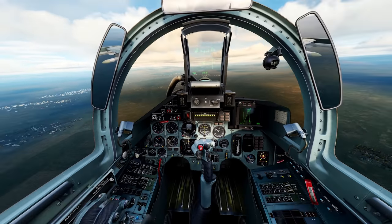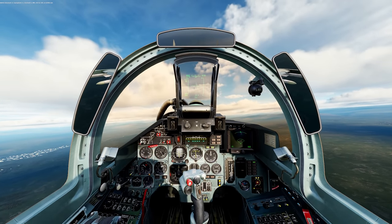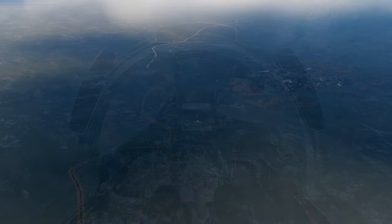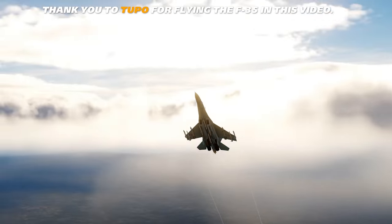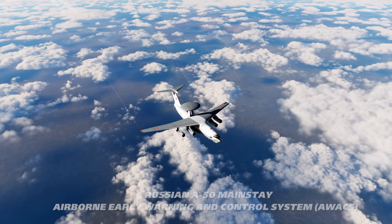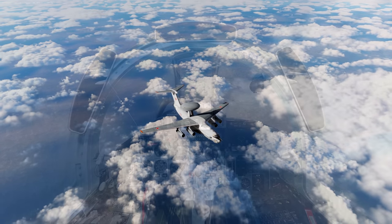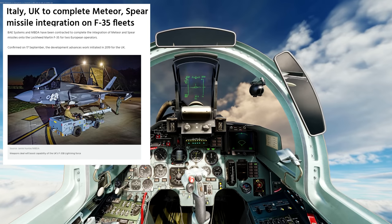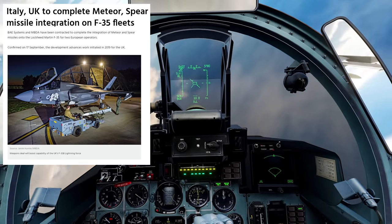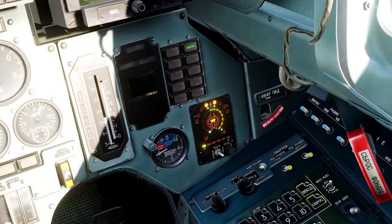Welcome back to another video. We're in the Flanker today — we have modernized R-77-1 heat-seeking ETs. We have an AWACS and we're trying to take on an F-35. I read an article about how the UK with their F-35Bs were working on fitting Meteor missiles into the F-35, so I got curious about what it would be like to fight one once it had Meteors.